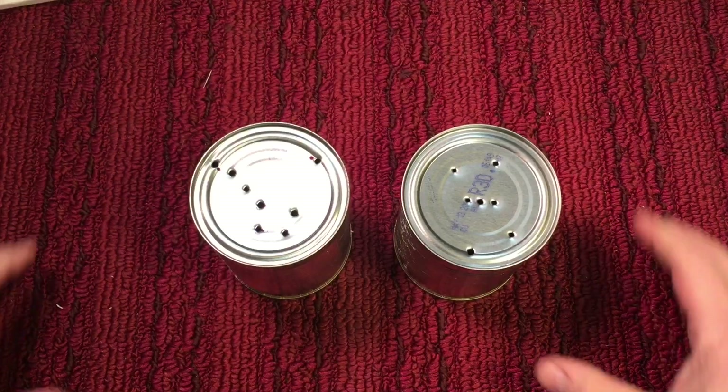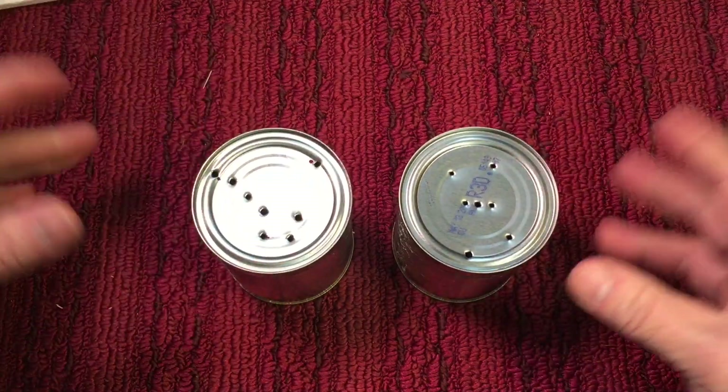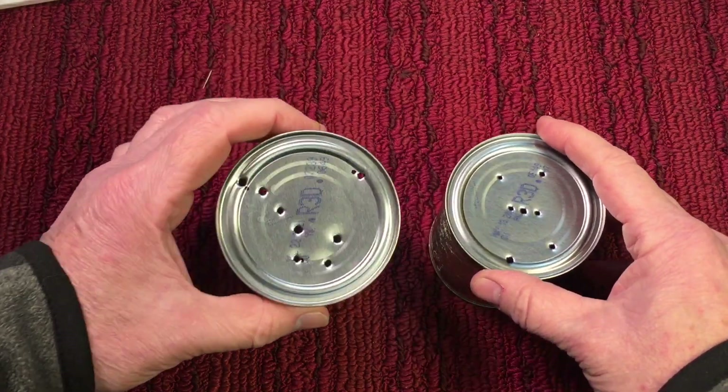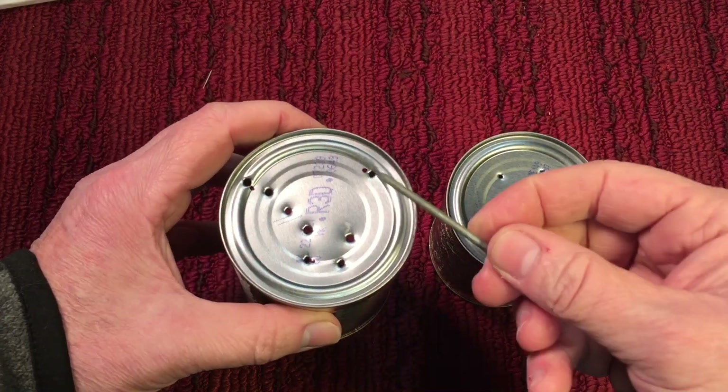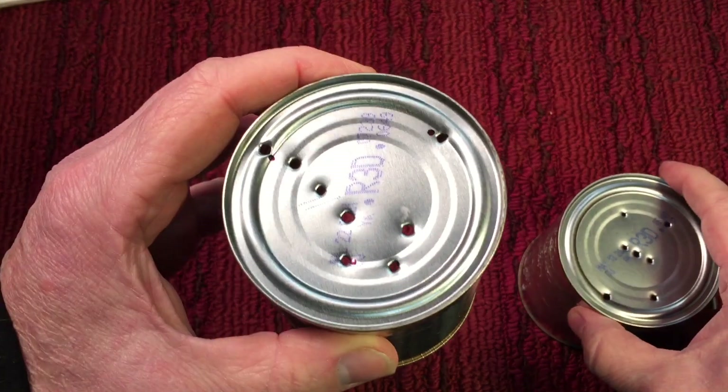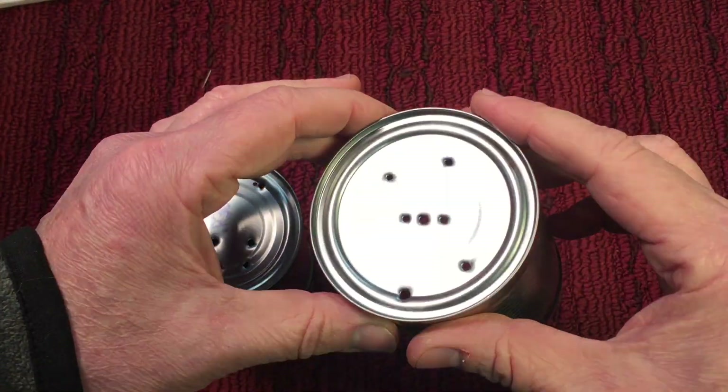There's one thing I wanted to talk about before we get started. I'm trying to get to a tool restoration today, but there was something I wanted you all to see. Years ago, I was introduced to the constellation Orion. In Scouts, to teach the boys the constellations before a hike, we would make little cans like this, and using a nail and a hammer we'd punch out holes. This one here is Ursa Major — what you'd know as the Big Dipper — and this one here is Orion.